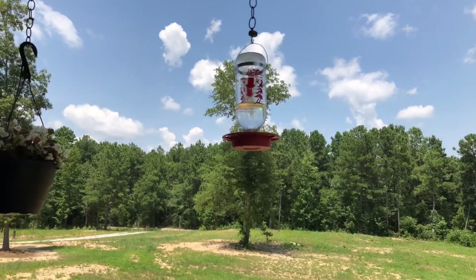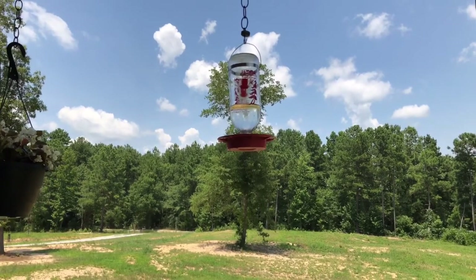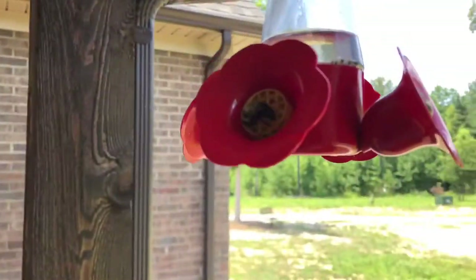As you can see, the bees come to it but they leave — they don't stay here. On my other feeder, they stay on.